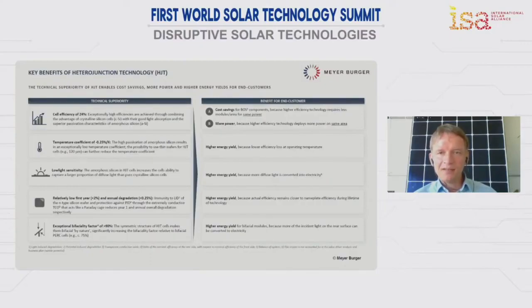The end customer benefits are also clear: higher efficiency reduces the downstream costs for a solar installation. A highly efficient solar module requires less effort on the balance-of-system side for all components like frames, inverters, cables, and labor. The higher energy yield will provide a better levelized cost of electricity.